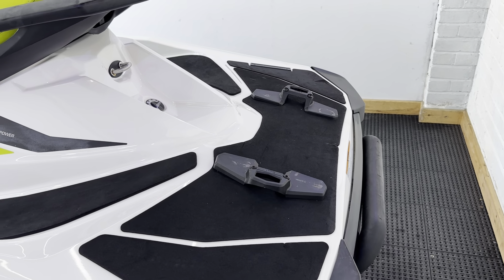Now this ski was owned by a family at one of the local clubs and it went on some really big rides. So the hours are 178, but don't let that put you off. We're offering it fully serviced with a one-year warranty and all ready to roll.